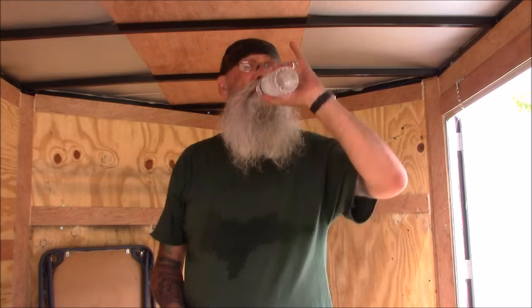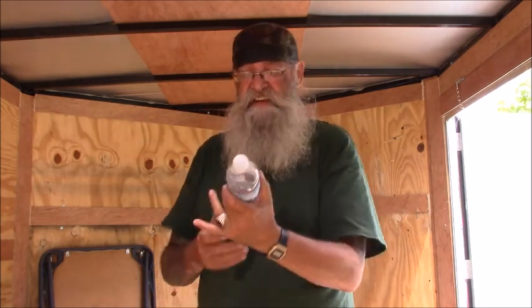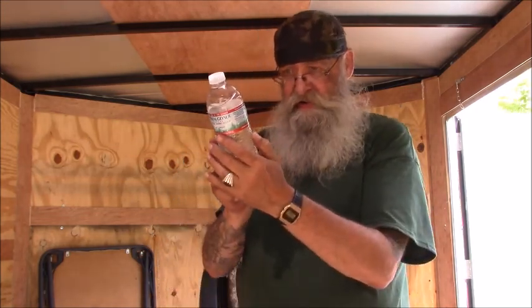Excuse me for taking a couple of drinks. In four hours this is my sixth bottle of water, and they're 17 fluid ounces each, and I still feel like I'm dehydrating. It's kind of warm today with a stiff breeze, but when you're inside the trailer you don't feel it so much.